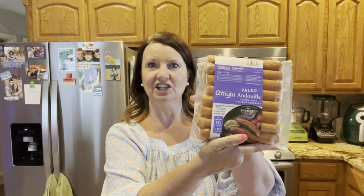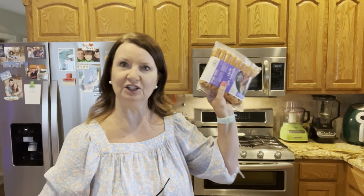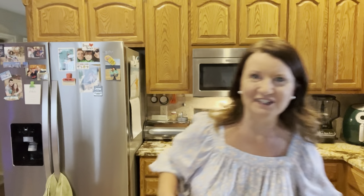They had really good strawberries. I don't know if I've seen these at Sam's, but this is the andouille sausage and it's paleo — no antibiotics. They are andouille chicken sausages, 13 grams of protein, 110 calories per sausage. So looking forward to trying that.